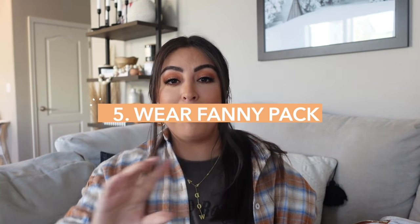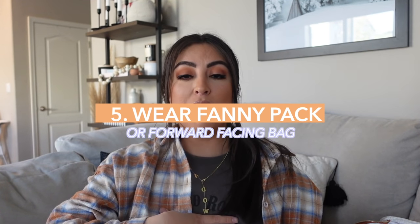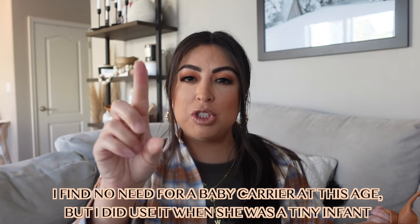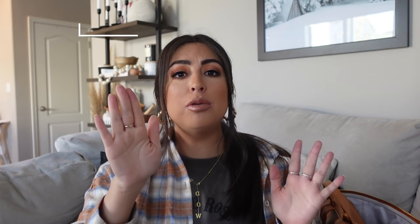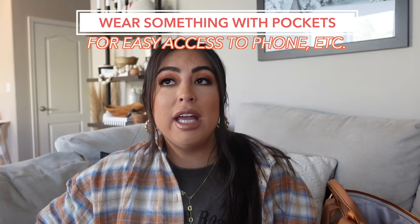The next thing: wear a fanny pack or a forward-facing backpack where you keep all your essential items. You're going to have your backpack on your back, and in the front is where I keep my ID, cash, and your ticket to board the plane. It doesn't have to be anything big — just little things, because you do have to pull your ID out often and your plane ticket, and you need it to be accessible. Literally just unzip, pull it out, hand it to them. Also make sure you wear pockets — that's always super helpful. I throw my phone into my pocket and it really makes a huge difference.